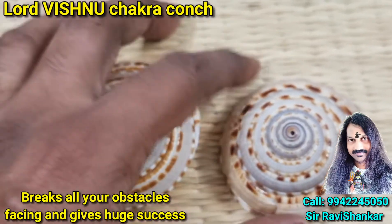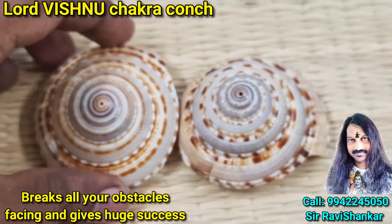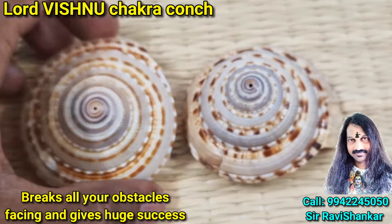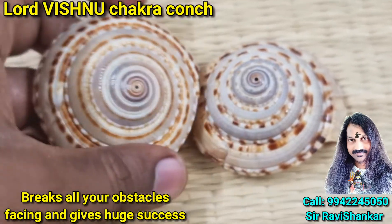This is the Vishnu Chakra Conch, from the Indian Ocean. Just have it in the puja — that is enough. It will remove all obstacles you are facing and give huge success to you, and remove all negative energy from your place, making it full with a high level of positive energy.